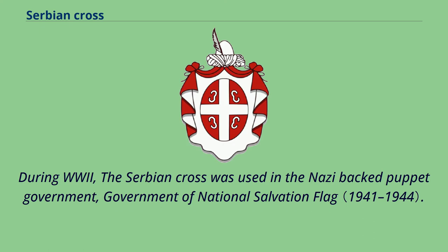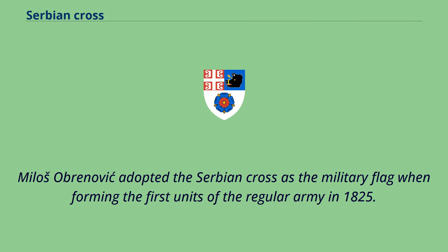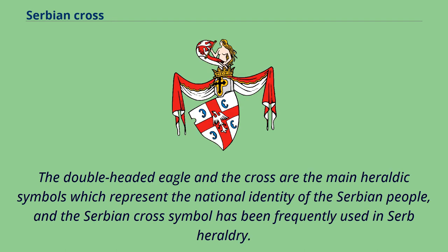During World War II, the Serbian cross was used in the Nazi-backed puppet Government of National Salvation's flag. Miloš Obrenović adopted the Serbian cross as the military flag when forming the first units of the regular army in 1825. The double-headed eagle and the cross are the main heraldic symbols representing the national identity of the Serbian people, and the Serbian cross symbol has been frequently used in Serb heraldry.